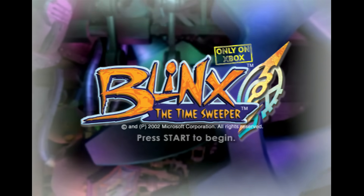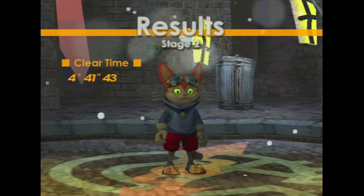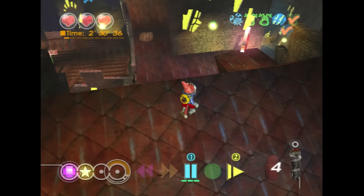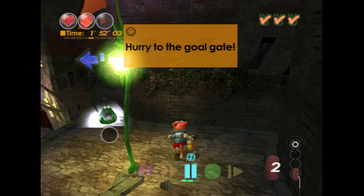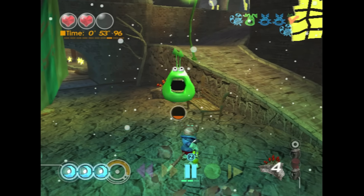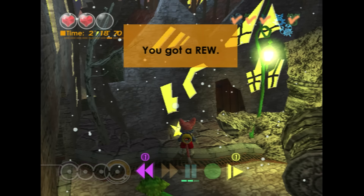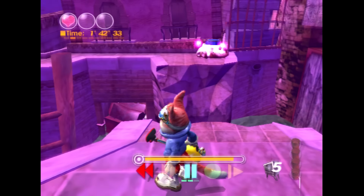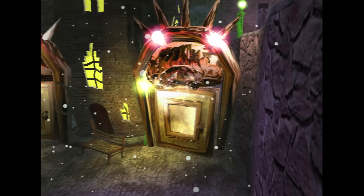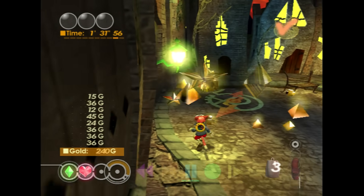Here's Blinx: The Time Sweeper, developed by Artoon and released in 2002. It's a very interesting game with crazy play mechanics that ultimately ends up being a fun adventure. The game's protagonist is a cat. Each world has three levels and a boss fight, with a 10-minute timer to destroy all enemies and reach the exit. The standout feature is time manipulation — collecting three or four matching crystals lets you pause time, slow down time, or even rewind it to fix collapsed bridges and more. With very colorful graphics and a decent soundtrack, this is a title I'd recommend for your collection.